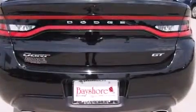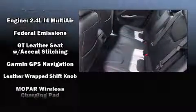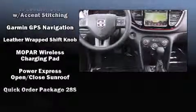Dodge ensures the safety and security of its passengers with equipment such as dual front impact airbags, front and rear side impact airbags, traction control, brake assist, anti-whiplash front head restraint, a panic alarm, and four-wheel disc brakes with ABS.